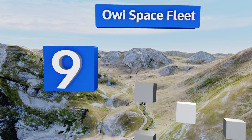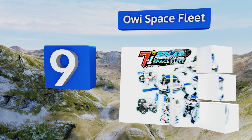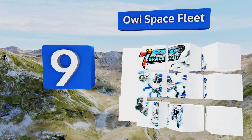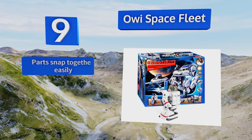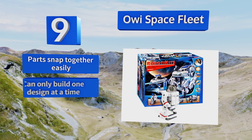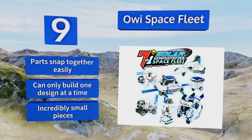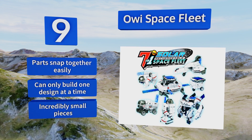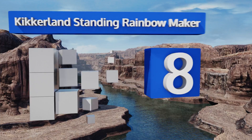At number nine, budding astronauts will dig the Awry Space Fleet, as you can create up to seven different lunar modules and then watch them come to life as the sunlight hits them. It can also be powered by the included micro rechargeable battery, so you can still have fun in wintertime. The parts snap together easily, but you can only build one design at a time and the pieces are incredibly small.